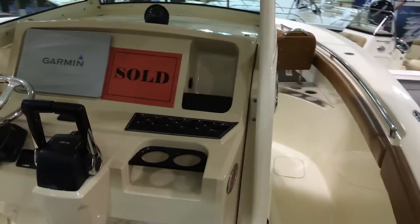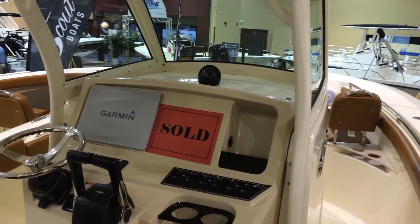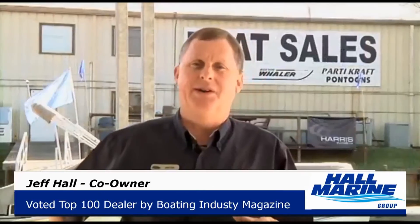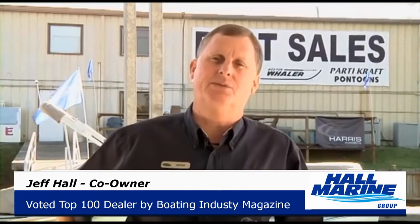If you'd like to check out the Scout 255LXF, give us a call here at Hall Marine. While you're here, let's cover seven important things you need to know while working with any of our six Hall Marine locations.